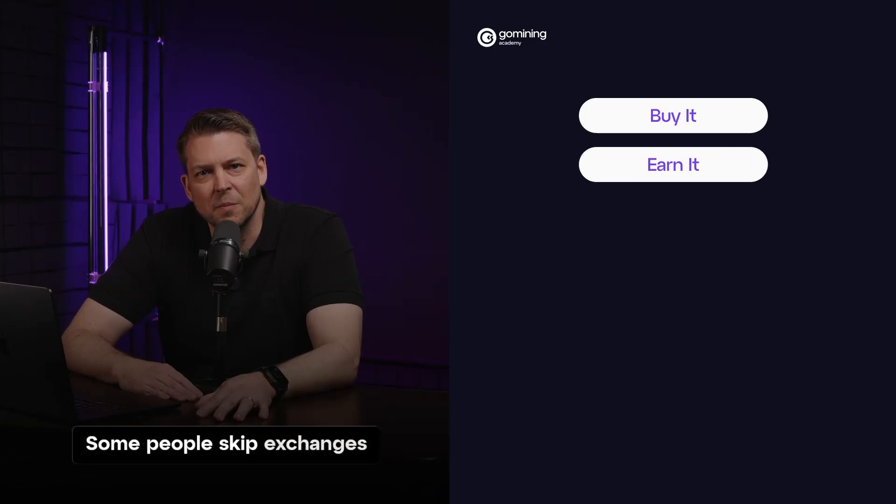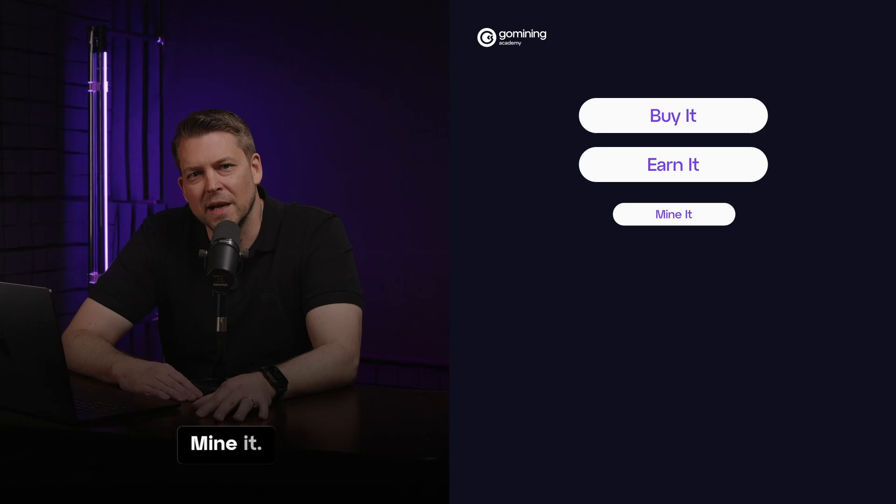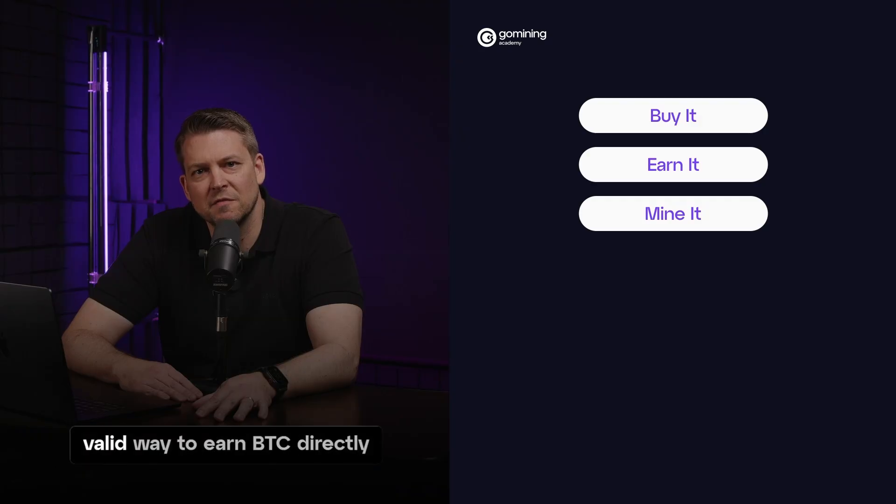Earn it. Some people skip exchanges entirely by accepting Bitcoin as payment for services or freelance work. This is especially common in global remote-first industries. Mine it. Mining Bitcoin requires equipment, electricity, and most importantly, knowledge. It's less accessible for beginners, but still a valid way to earn BTC directly from the network.